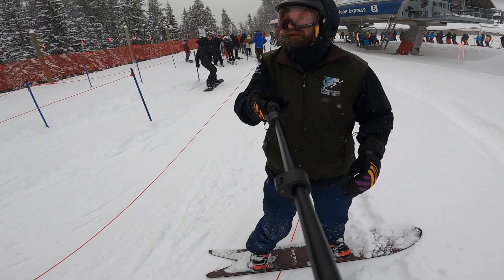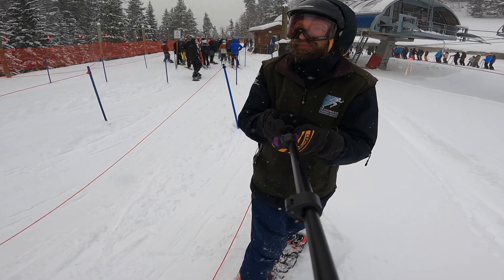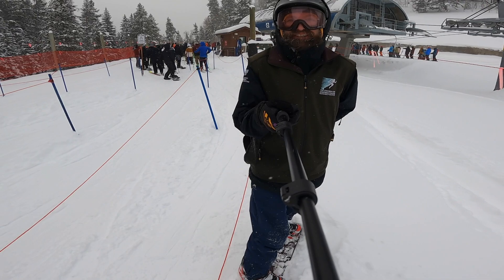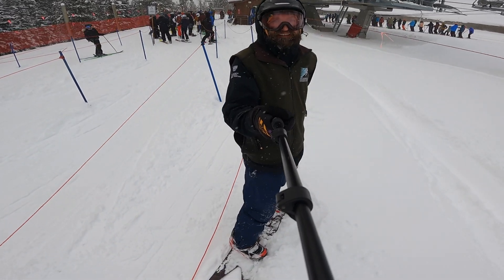Lift line's not too bad yet. We'll wrap it up here from the bottom of the High Noon Express on its first day opening for the 2021-22 season. This is John Lacan signing off — we'll see you later.